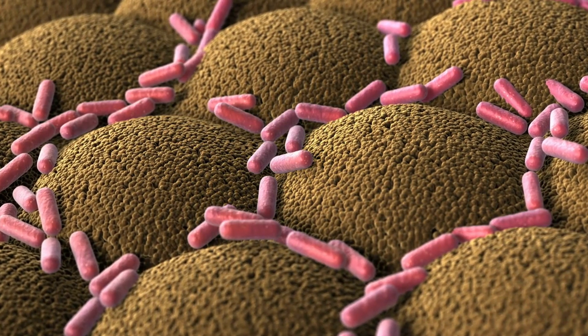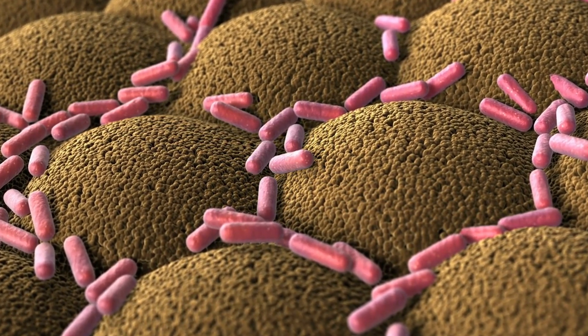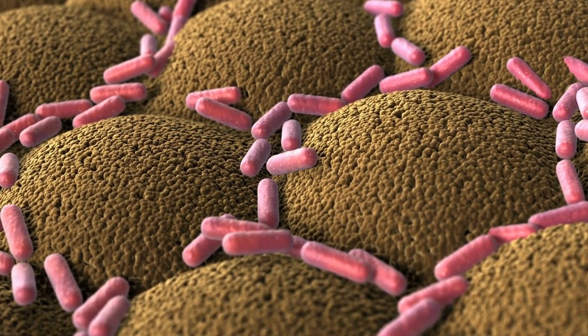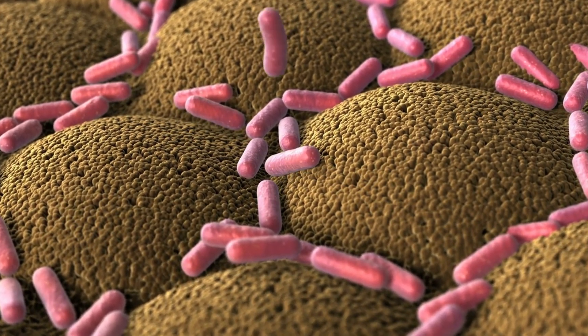The condition is contracted through direct contact with sand fleas or by touching infested animals, primarily those like pigs, cows, dogs, cats, and rats.